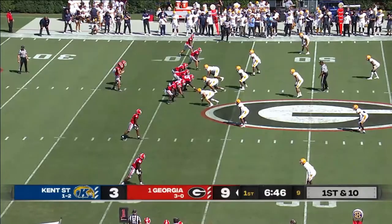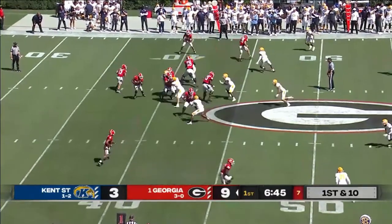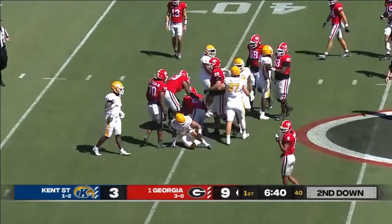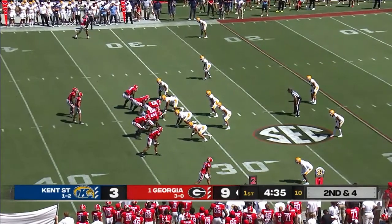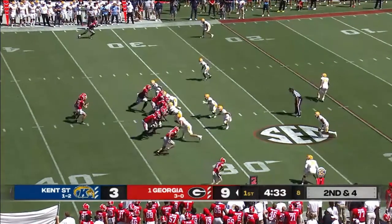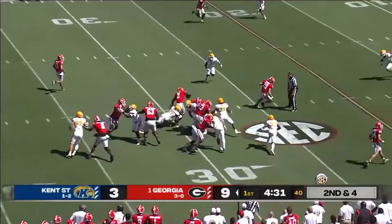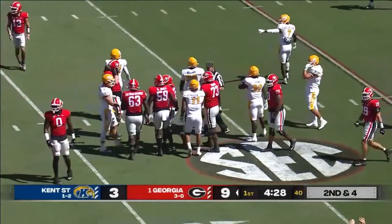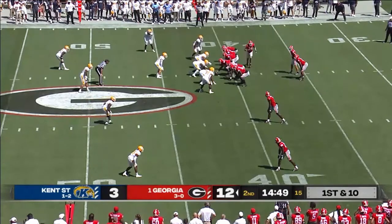With an interception — that's Kendall Milton that moves to his left. Hands it to him and Milton goes nowhere, going to lose yardage on this. This is a handoff that goes to Kendall Milton for a first down run. We haven't seen a lot of interception in the first quarter.